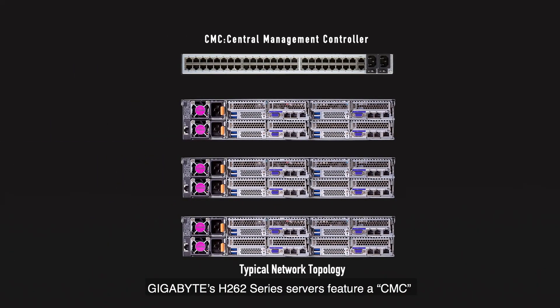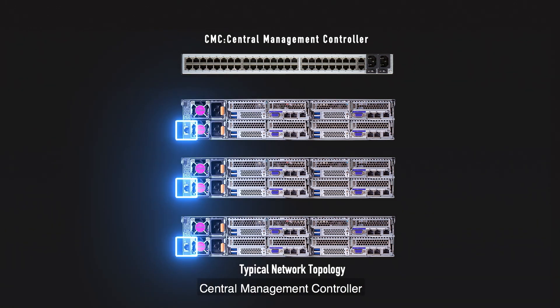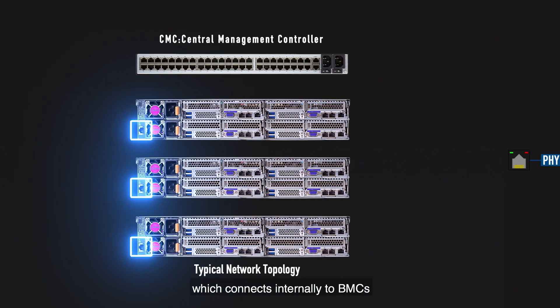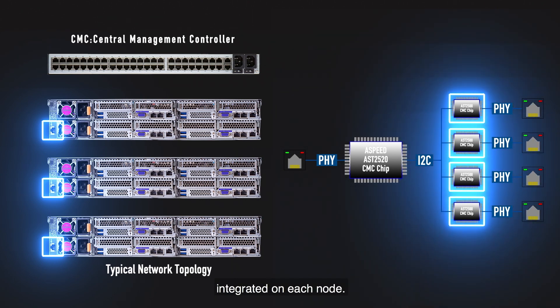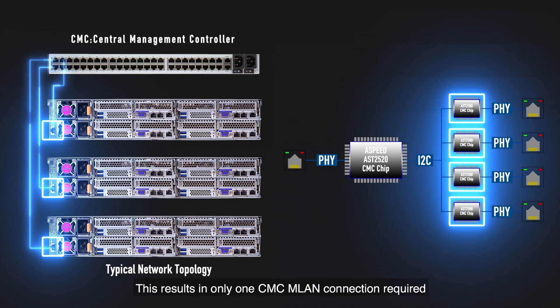Gigabyte's H262 series servers feature a CMC central management controller, which connects internally to BMCs integrated on each node. This results in only one CMC LAN connection required for monitoring all four nodes, resulting in less top-of-rack cabling and fewer ports required on your switch — only one port instead of four for remote monitoring of all nodes.